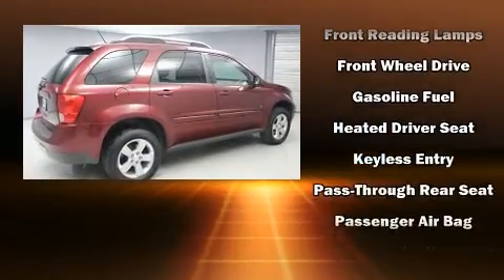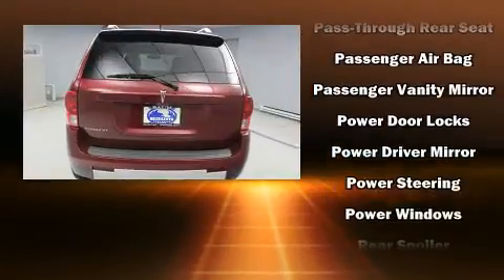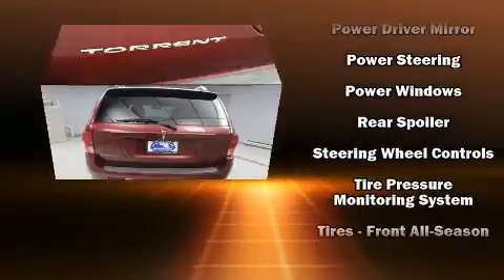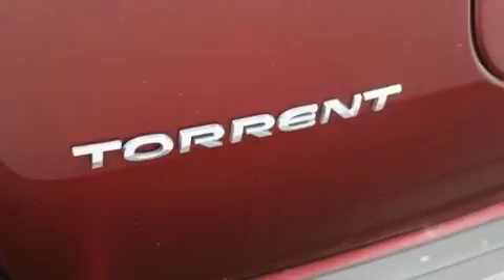Passengers are protected by various safety and security features including dual front impact airbags with occupant sensing airbag, traction control, a security system, and four-wheel disc brakes with ABS.